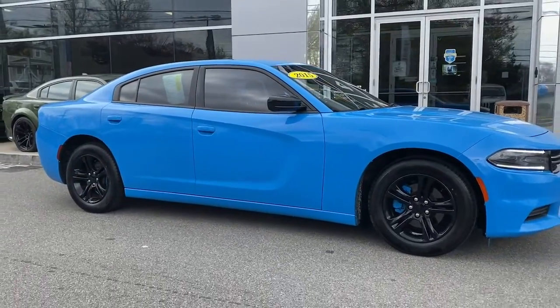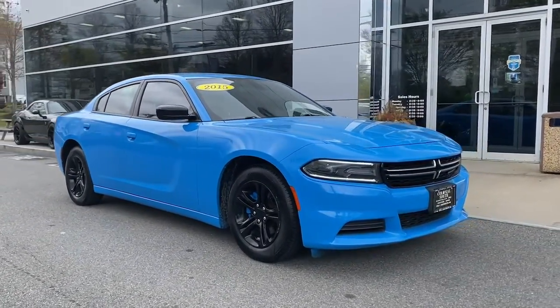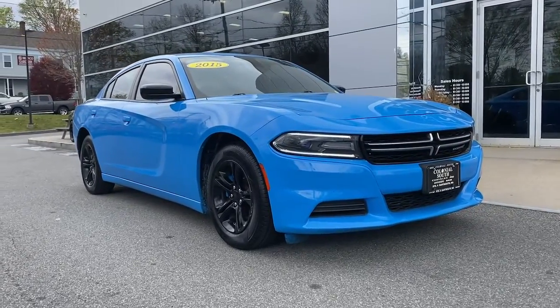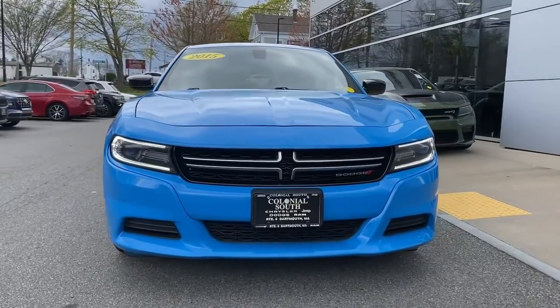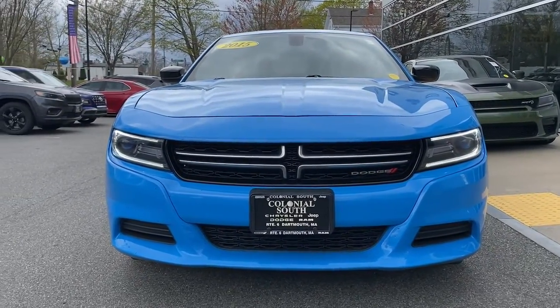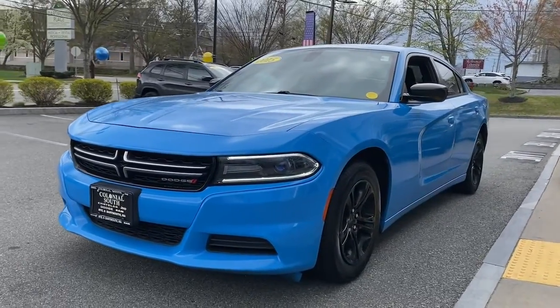These are just some of the great options this vehicle comes with: keyless entry, V6 cylinder engine, keyless start, iPod and MP3 input, dual-zone AC, power driver seat, aluminum wheels, leather-wrapped steering wheel, Bluetooth connection, and electronic stability control.